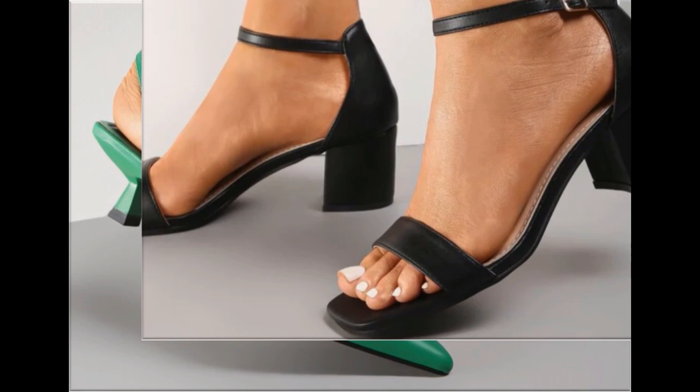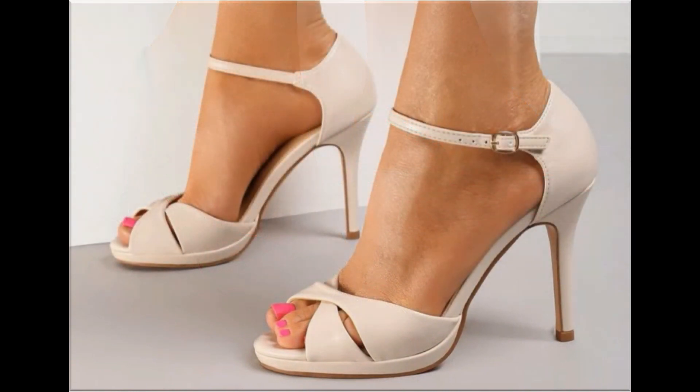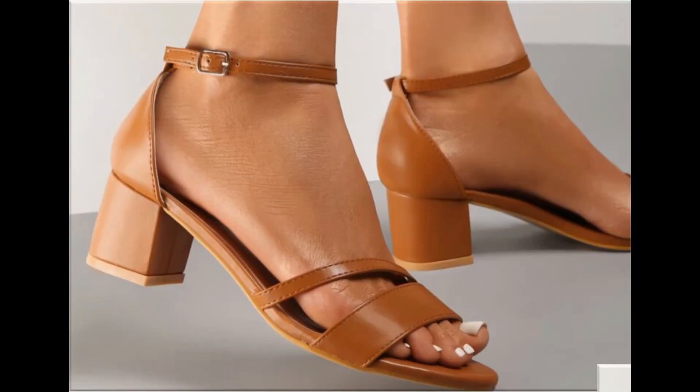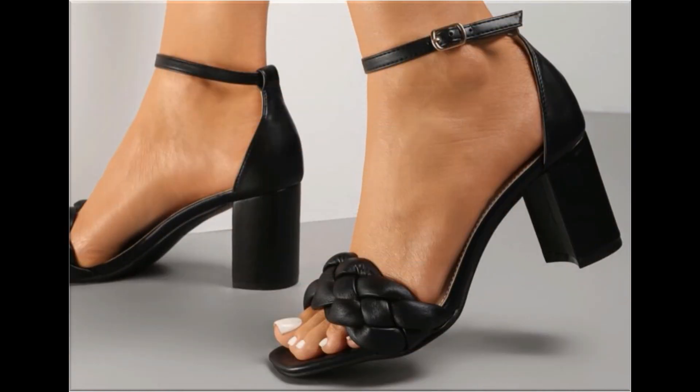Square toe low block heel design is a very comfortable design. Pointed toe slingback design with kitten heels looks so elegant and comfortable. I hope you love to see each and every pair. Please suggest in the comment box what designs you want to see more here in my channel. If you want to see more branded footwear collections, just comment me. Thank you so very much for watching this video fully — take very good care of yourself.